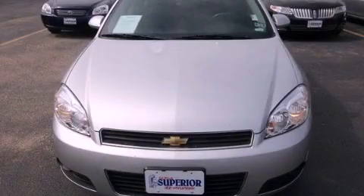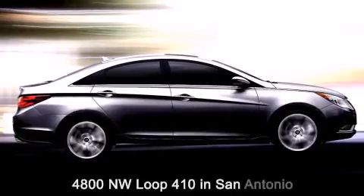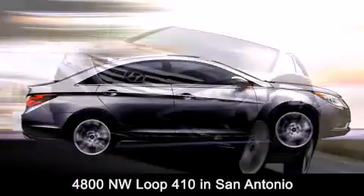We hope you found this video informative. Please contact us today. Red McCombs Superior Hyundai is located at 4800 Northwest Loop 410 in San Antonio.